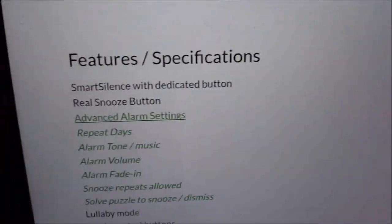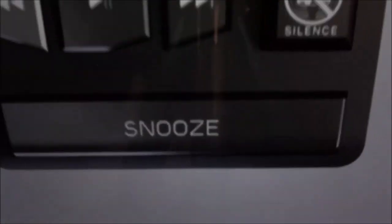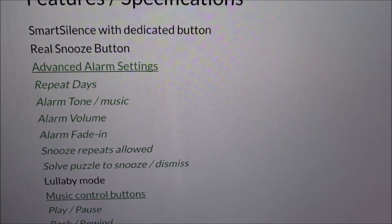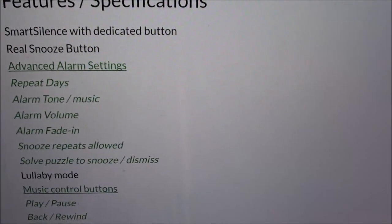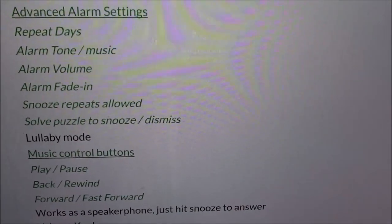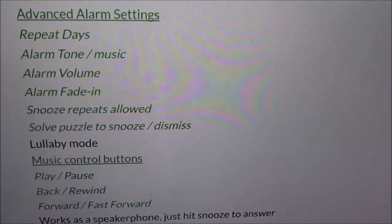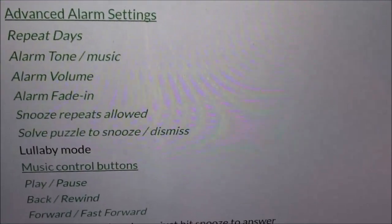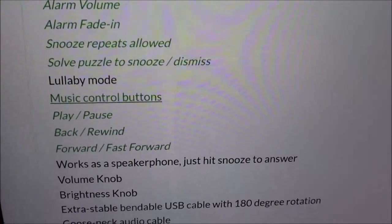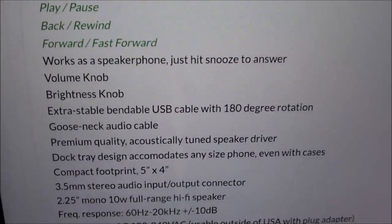Here are the features and specs: Smart Silence with a dedicated button, a real snooze button, advanced alarm settings including repeat days, alarm tone, music alarm, volume, alarm fade-in, snooze repeats, and 'solve puzzle to snooze' — one of my personal favorites. Anyone with the LG G3 knows you have to put numbers in sequential order to dismiss your alarm, which helps wake you up. You also get lullaby mode and music control buttons — play, pause, back, rewind, fast forward.